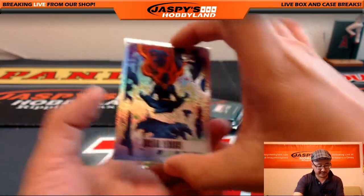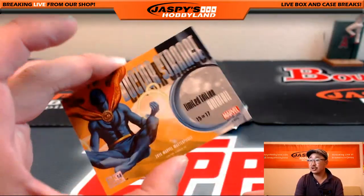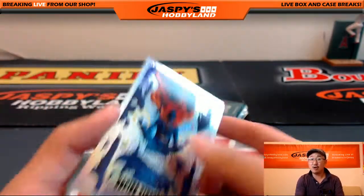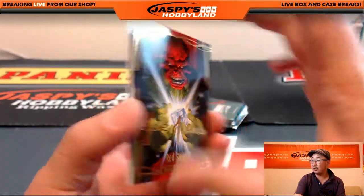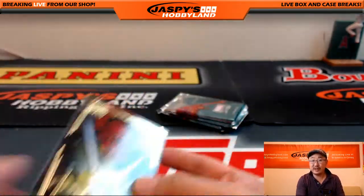Big fan of this insert — Doctor Strange, nice hollow foil. Red Skull, gold foil signature series.